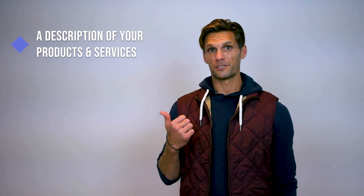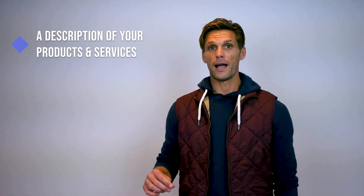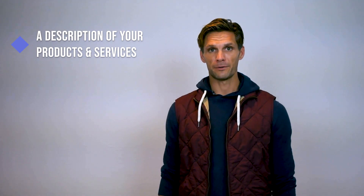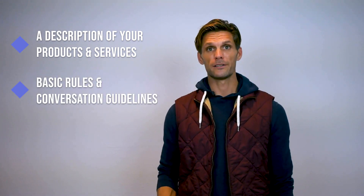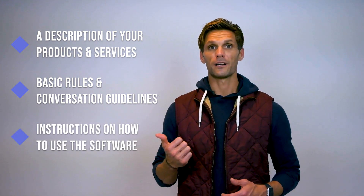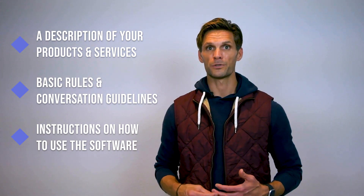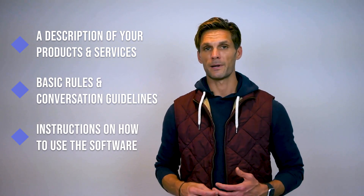Include a description of your products or services — it is generally good business practice for your workers to know how your product or service works and adds value. Add basic rules and conversation guidelines so remote workers know how to talk to customers and handle different situations. Include instructions on how to use the software, with guides and resources for support tools. Share this resource base with your remote operators and conduct training sessions for each of these points — this will help ensure they are best prepared to serve customers well.